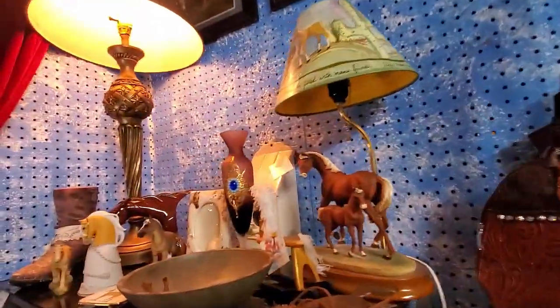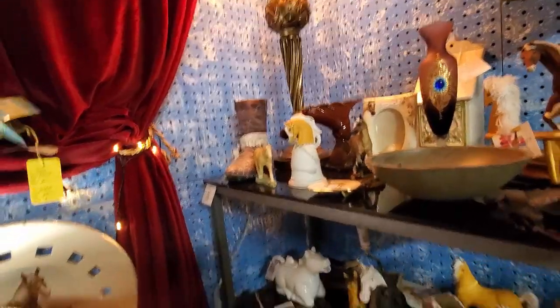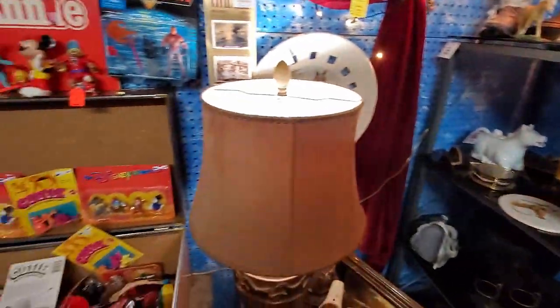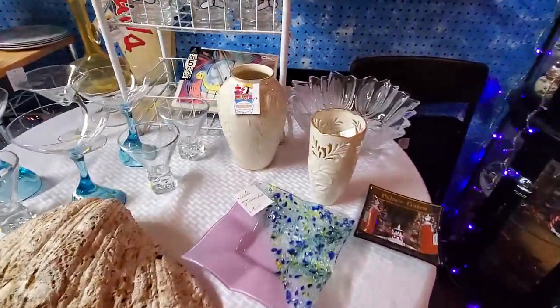Mud men — I don't know enough about mud men to even give them a closer look. I love horse stuff though. I know horse stuff. I know how much I spent on horse stuff back when I was collecting, so it always attracts me. Animal stuff is really one of my big things.